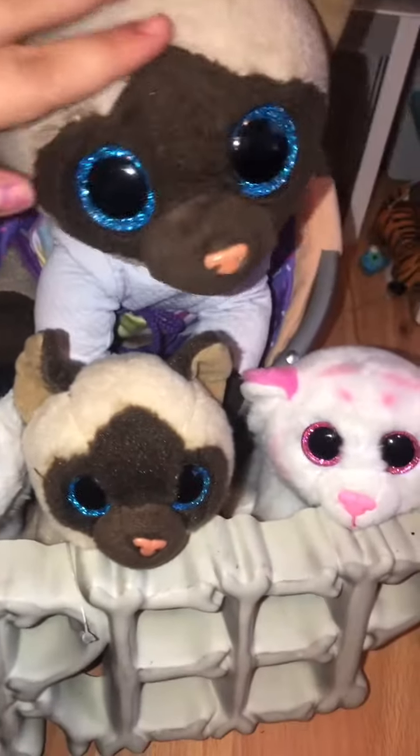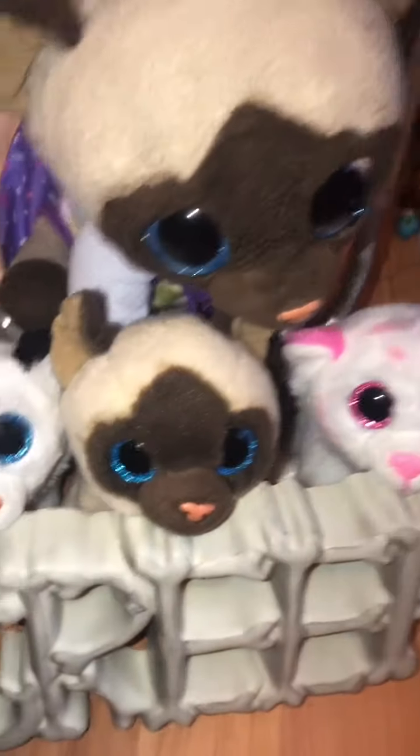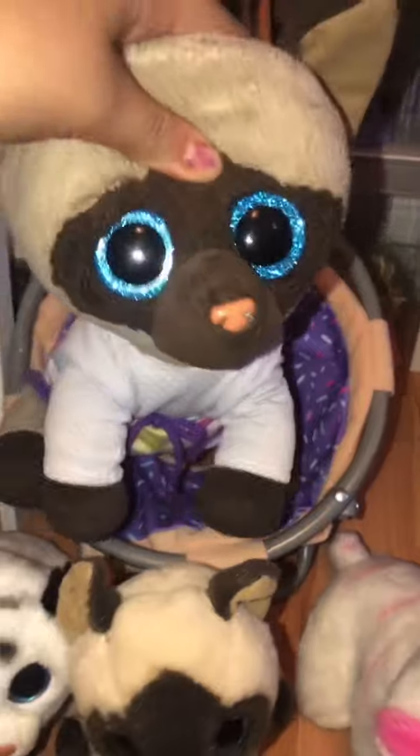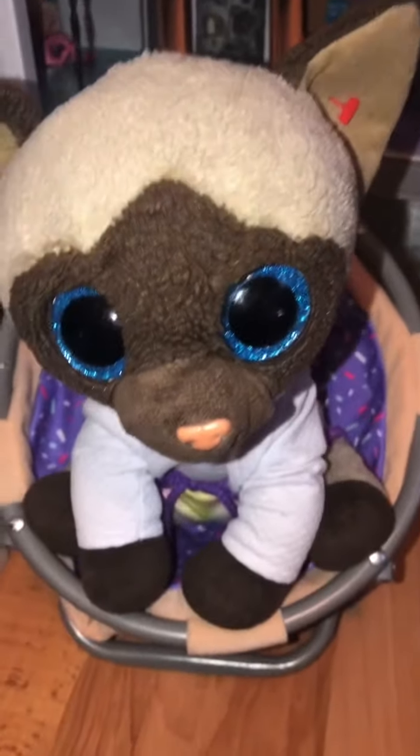One of my little siblings is so cute — watch the end, okay? You guys pretend you didn't see that. We're now gonna play around and I'm gonna show them what I got and some gifts. You guys don't peek — I have a surprise for you!